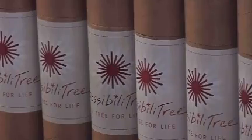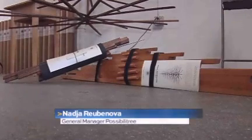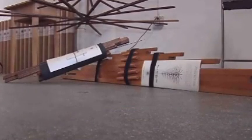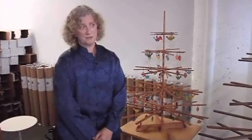A real Christmas tree is only used once, but a possibility is almost eternal. It lasts a lifetime. It's not a throwaway object. They are allergen-free, needle-free, and plastic-free.